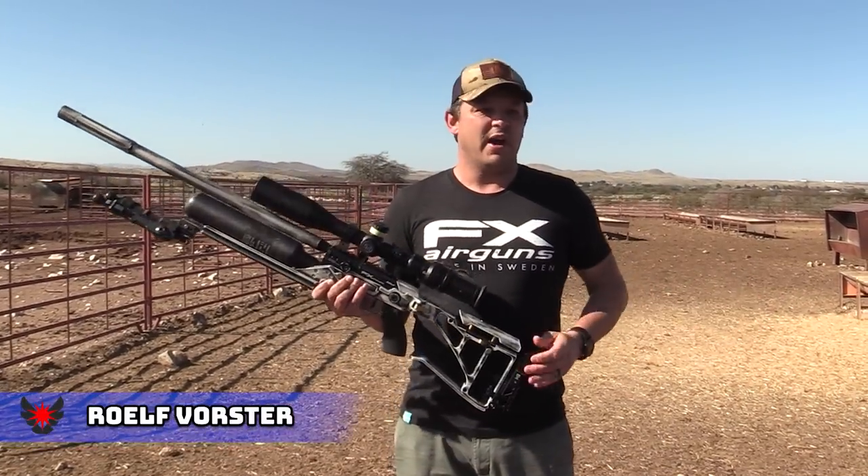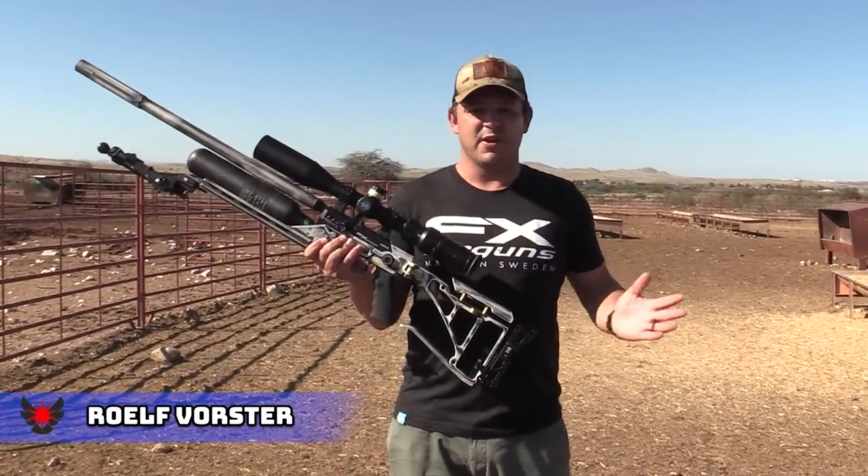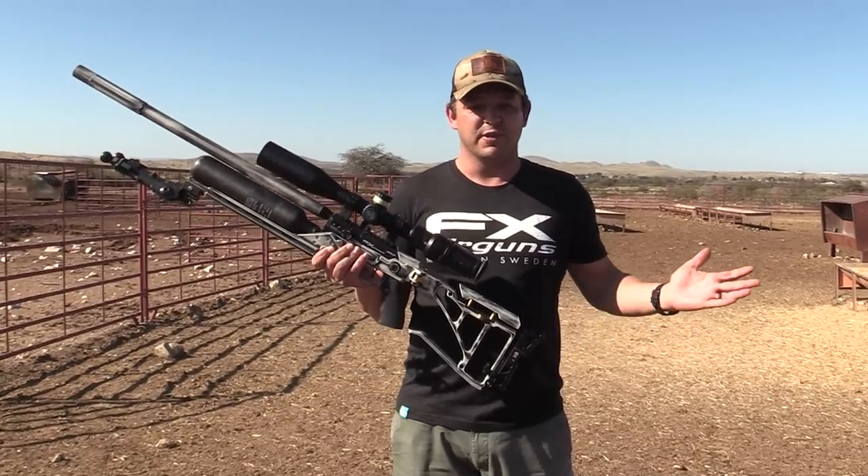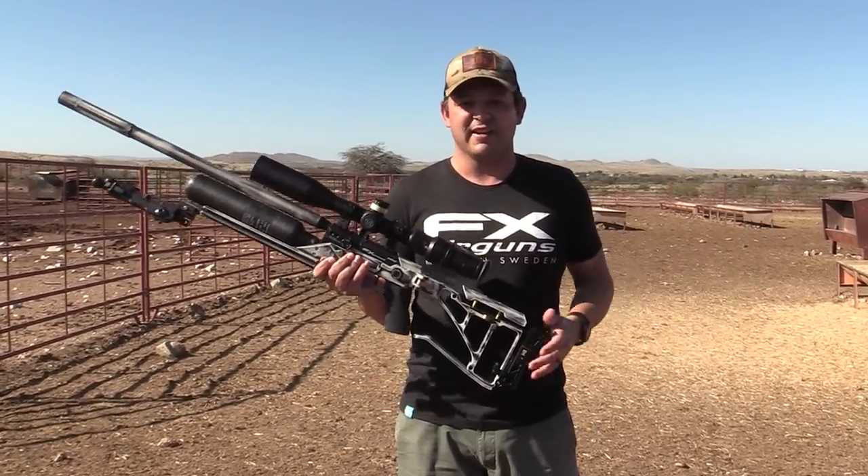Hello and welcome back to Airtek Hunting. We're out here in Kalahari again and I'm so happy because I love this place. We've got Furihosa, we've got the wildcat Bt, we're gonna shoot some sparrows and doves, so sit back and enjoy.